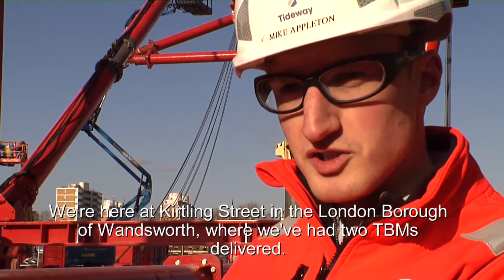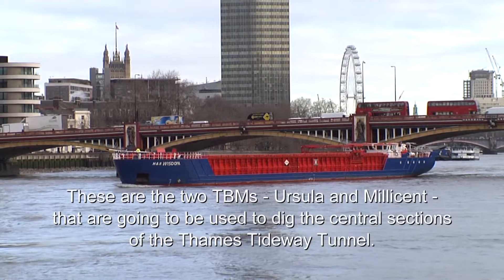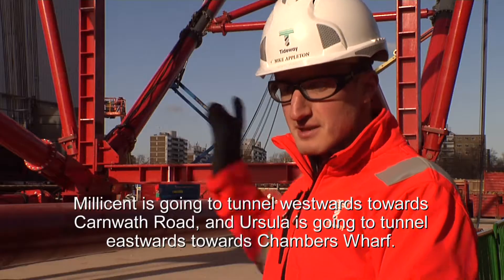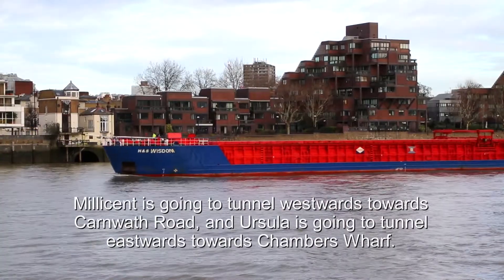We're here at Kirtling Street in the London Borough of Wandsworth, where we've had two TBMs delivered. These are the two TBMs, Ursula and Millicent, that are going to be used to dig the central sections of the Thames Tideway Tunnel. Millicent is going to tunnel westwards towards Carmouth Road, and Ursula is going to tunnel eastwards towards Chambers Wharf.